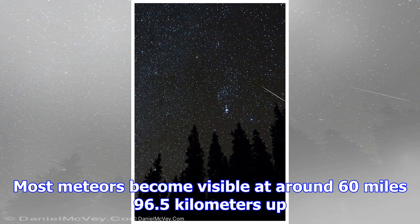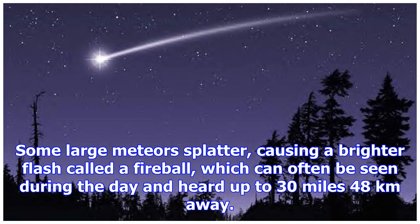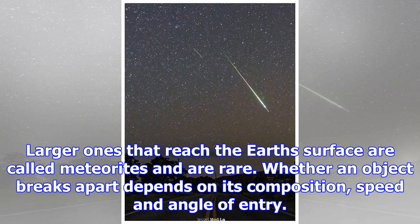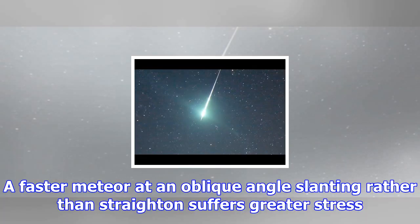Most meteors become visible at around 60 miles (96.5 kilometers) up. Some large meteors splatter, causing a brighter flash called a fireball, which can often be seen during the day and heard up to 30 miles (48 kilometers) away. On average, meteors can speed through the atmosphere at about 30,000 miles per hour (48,280 kilometers per hour) and reach temperatures of about 3,000 degrees Fahrenheit (1,648 degrees Celsius).